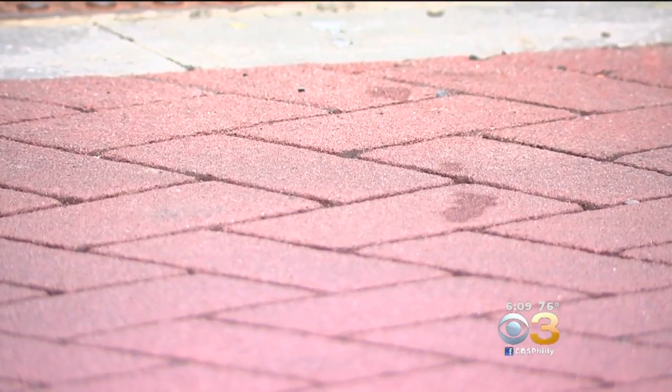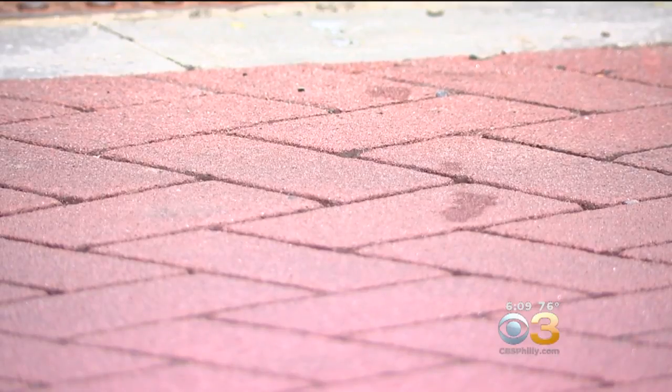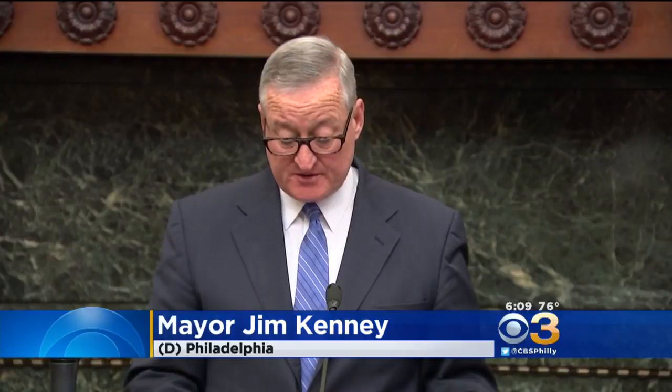The crosswalks were also improved with new stamped asphalt meant to mimic red brick. South Broad Street is part of the city's Vision Zero high injury network, where almost 70 percent of pedestrian injuries occur in marked crosswalks. That's why improving the pedestrian crossing experience was this project's top goal.